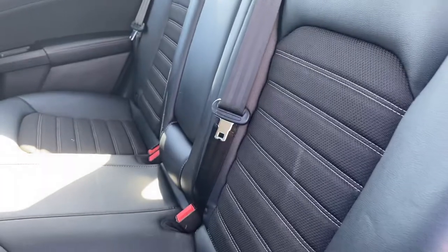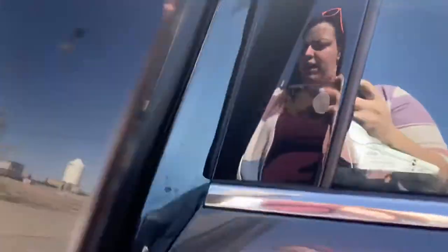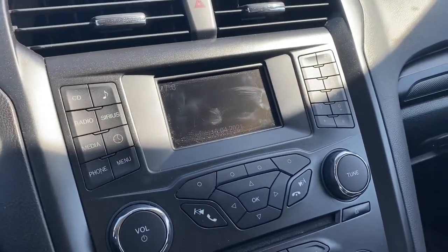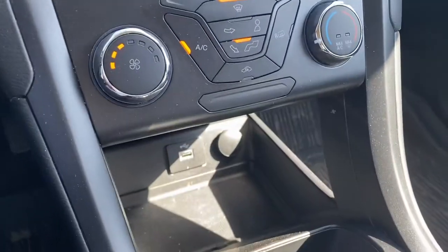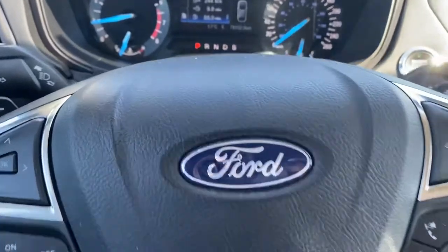There's lots of room back there. You've got a key code to get in, passive entry, and a driver power seat. You've got your display center right here, Bluetooth, CD player, climate control, and USBs.